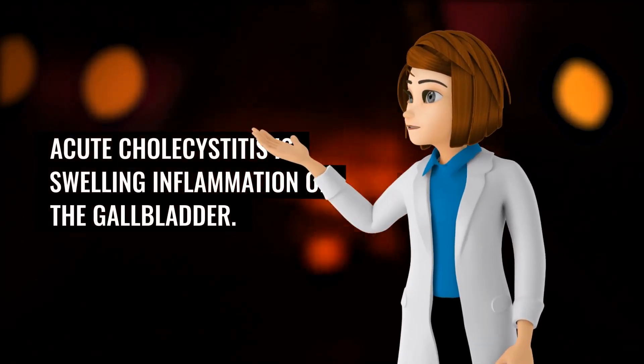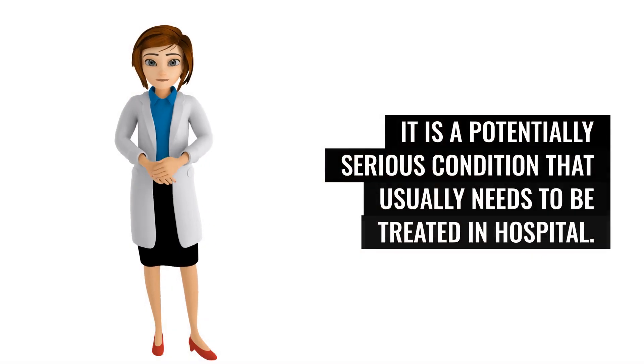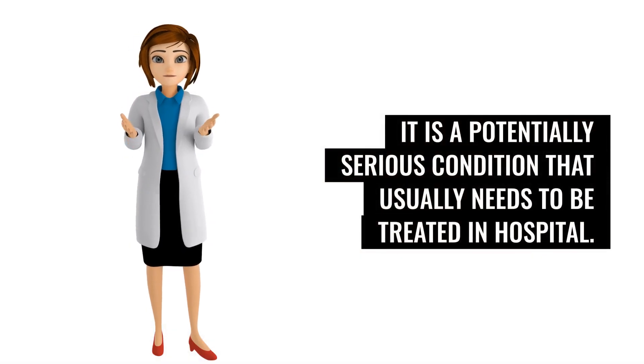Acute cholecystitis is swelling and inflammation of the gallbladder. It is a potentially serious condition that usually needs to be treated in hospital.